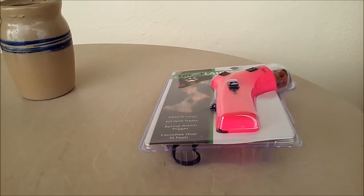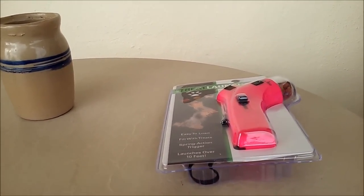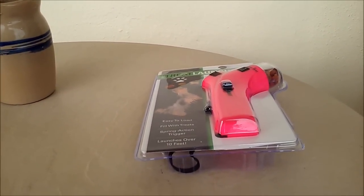We're doing a little metal detecting today or tomorrow. So if we hit anything big — any Spanish gold — we'll do a video. Otherwise, take care.